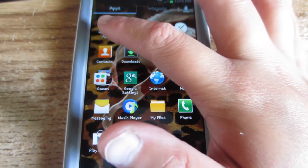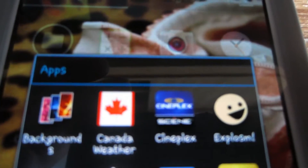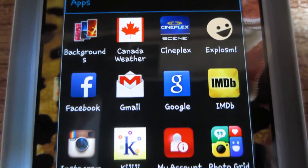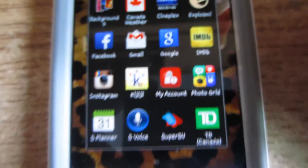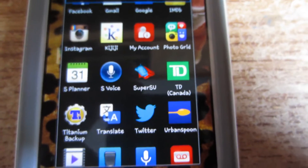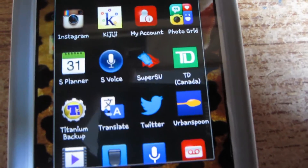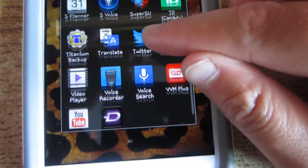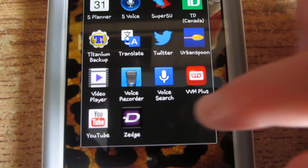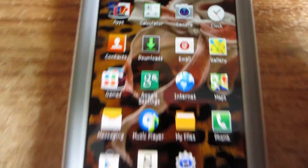All my apps are in a folder. The main ones I use are: Backgrounds, Canada Weather, Cineplex, Explosion (which is like daily comics), Facebook, Gmail, Google, IMDB, Instagram, Kijiji, My Account, PhotoGrid, S Planner, S Voice. This program is how I routed my phone — it's called SuperSU. Also TD Bank, Titanium Backup, Translate, Twitter, Urban Spoon, Video Player, Voice Recorder, Voice Search, Visual Voicemail Plus, YouTube, and Zedge, which I get all my ringtones, notifications, and backgrounds from for free.